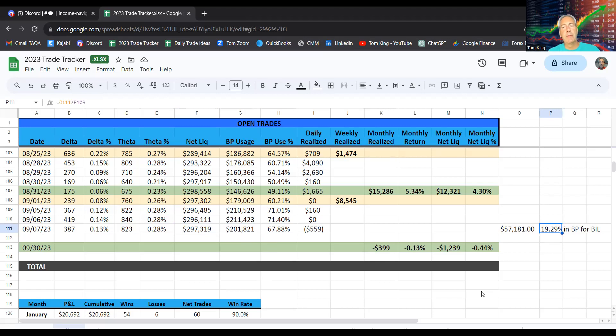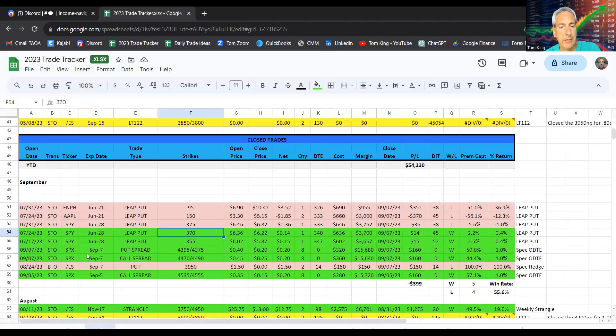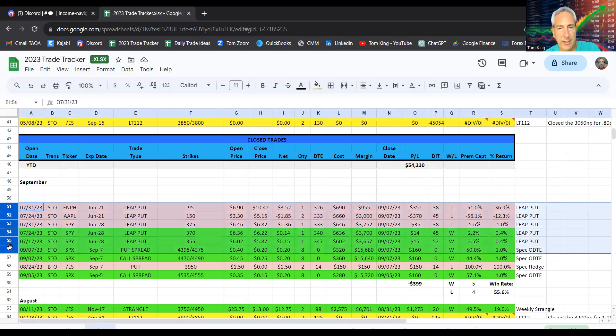BP dropped down to 68% — but remember, almost 20% of that is in BIL, the treasury ETF, so we're really sitting around 48% on actual buying power usage, perfectly right around our 50% target. We took $559 off today. We're down a fraction for the week and month because of today, but it's early and we've got big trades coming off soon, so the monthly realized figure will be heading up. Let's go through all the trades that made that up.